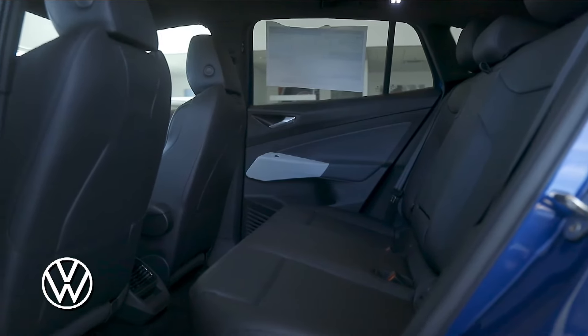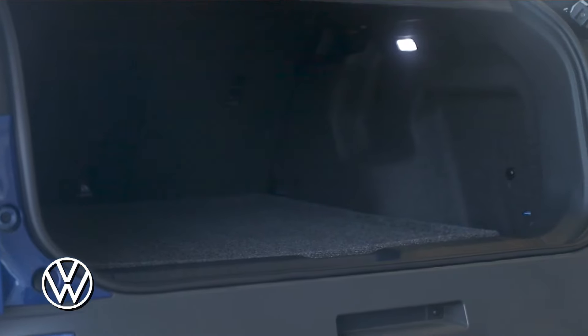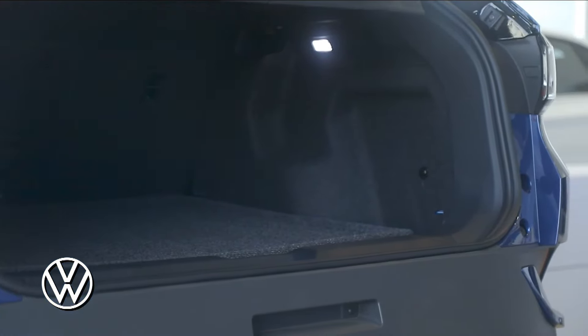With enough room for four passengers, legroom in the rear of 37.6 inches and 64.2 cubic feet of cargo space with the rear seats folded down, you'll feel the difference the MEB platform provides.